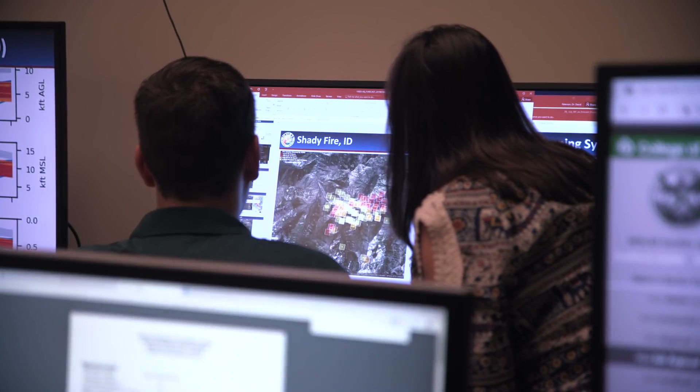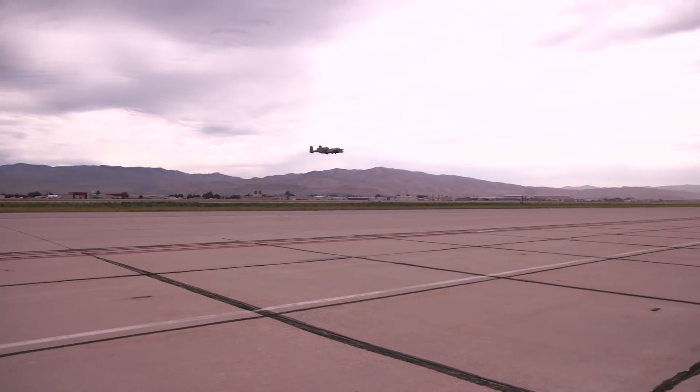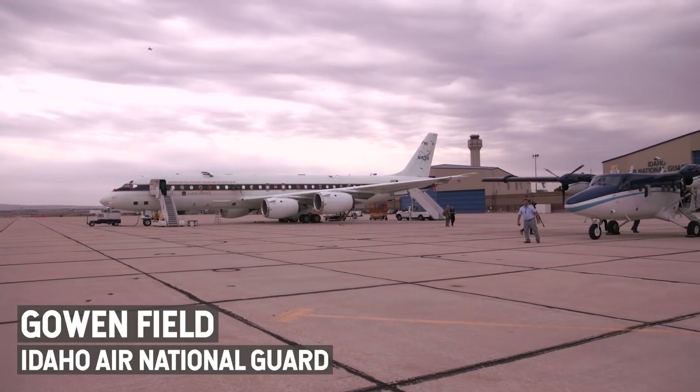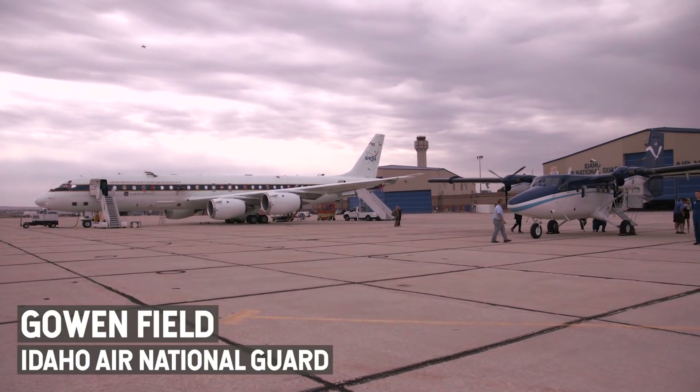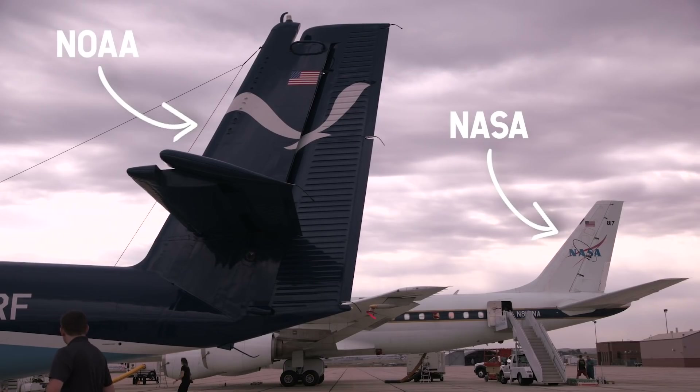The team's been keeping a close eye on the Shady Fire, burning just four hours northeast of the base of operations. After several days of watching the fire grow, the forecasting team decides to deploy the mobile laboratory and the NASA and NOAA planes.